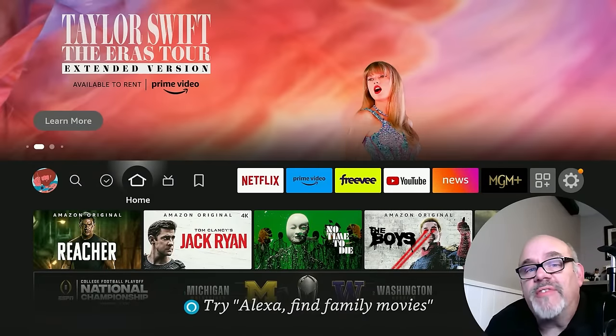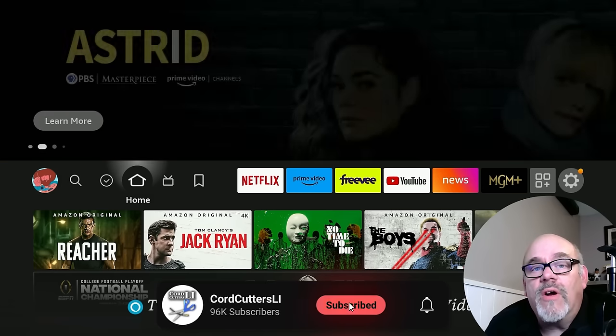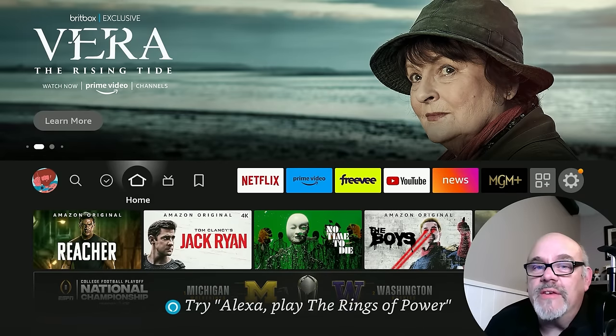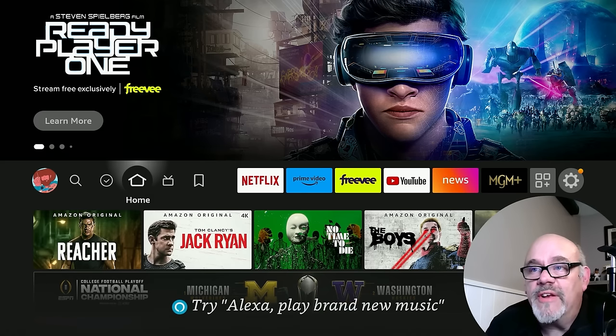The Amazon Fire Stick is one of the most popular streaming devices in the world, mainly because you're able to install third-party or unofficial apps that aren't in the Amazon App Store. In order to do that, you need to do something some people call jailbreaking the Fire Stick, but it's really only a couple of settings we need to change. I'm going to show you how to do that right now.